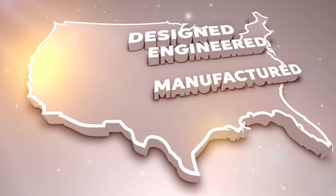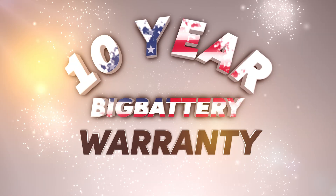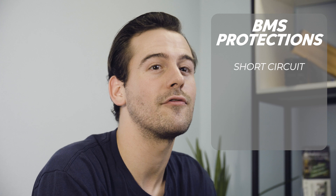We design, engineer, and manufacture right here in the U.S. We're so confident that our batteries will serve you their maximum potential that we back them all with a full 10-year warranty. With comprehensive safety features like our advanced BMS, your batteries are always protected against short circuits, over or under voltage inputs, thermal runaway, and more.